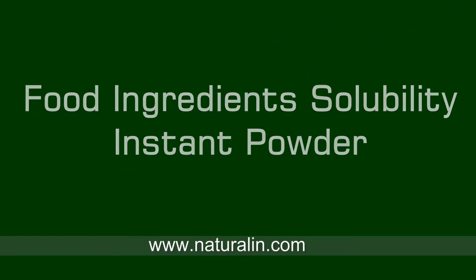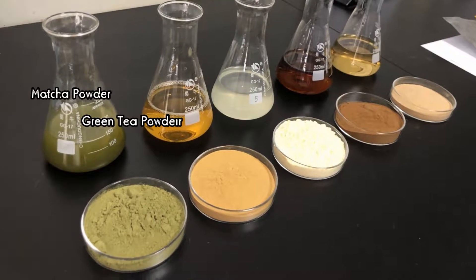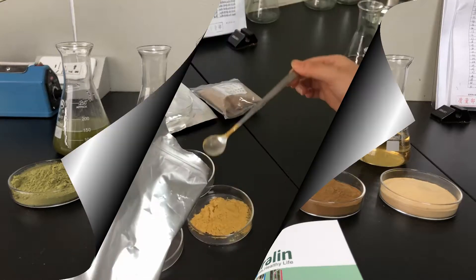Today, we are making a test about food ingredient solubility. We prepared matcha powder, green tea powder, ginger powder, black tea powder, and chrysanthemum powder. So next, let's take a look at their solubility.